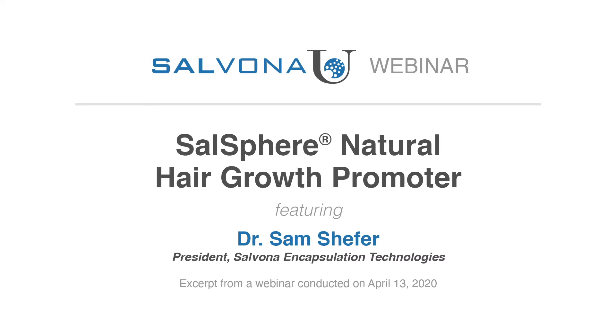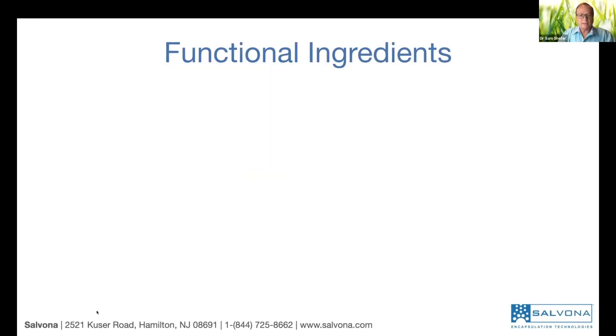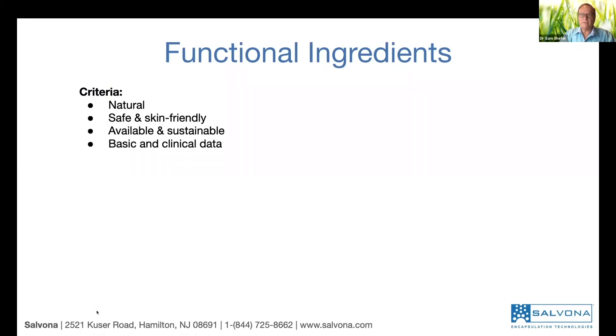So now we have a technology, a submicrosphere, that can penetrate into the hair follicle, and we are looking for what is the best active to use. We looked at the literature and found out, based on our criteria: we are looking for natural and safe materials, skin-safe, available, sustainable material, and materials that have very good basic and clinical data and can be patented.